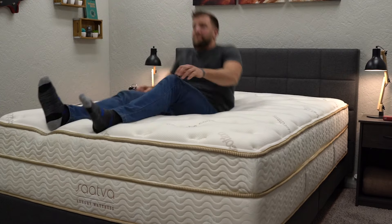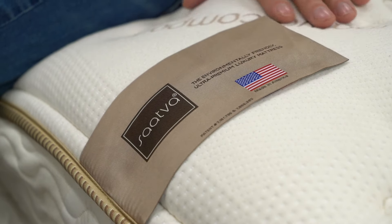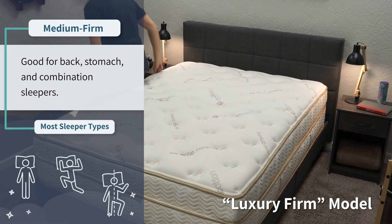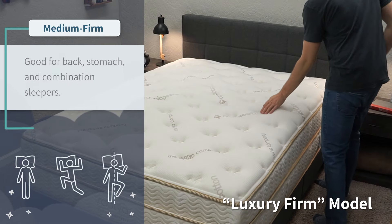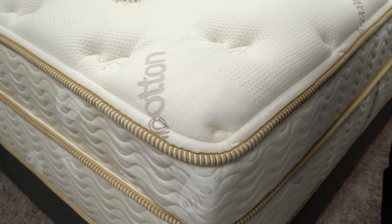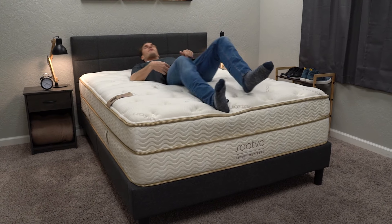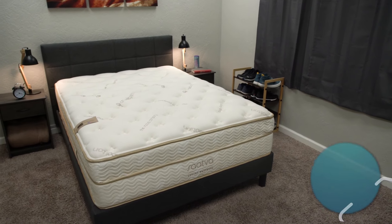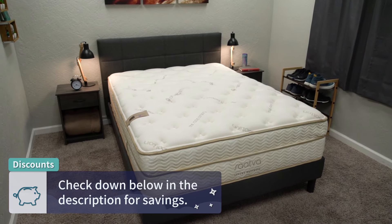Since Saatva offers white glove delivery, returns aren't exactly going to be free — they'll probably charge you a small transportation fee if you want to send it back, but we highly doubt a lot of people are going to be doing that. In terms of firmness, it's available in three different levels. We usually recommend the luxury firm for most sleepers, as it's right around a medium firm on our scale — good for all sleeper types with a slight support advantage for back and stomach sleepers. For the level of luxurious quality you're getting, it's not bad on price. You can usually pick up a queen size for just shy of the $1,600 mark.